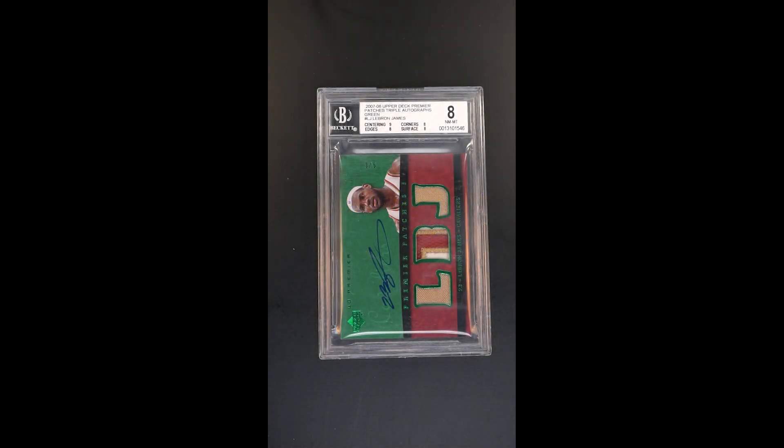This is just an outright showstopper — one of those cards you've probably never seen before. The reason being is, in no small part, because they only made five of them. This particular example is three of five. This is the triple triple patch auto from Upper Deck — just incredible patch windows.